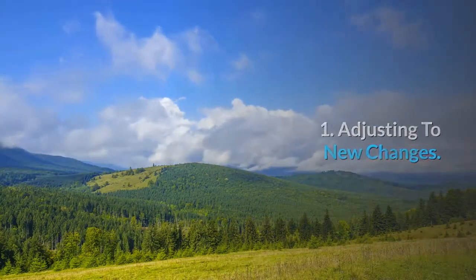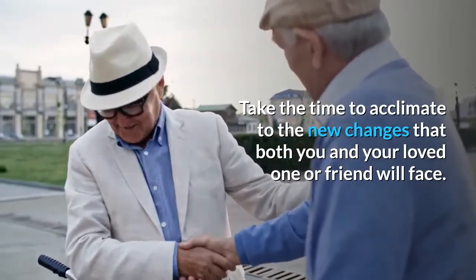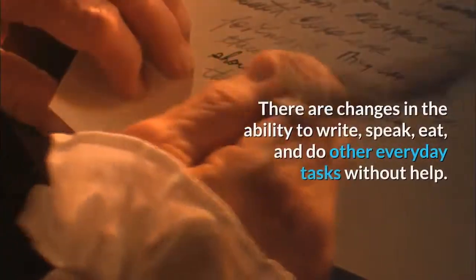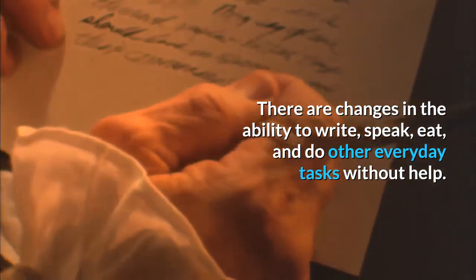Adjusting to new changes. Take the time to acclimate to the new changes that both you and your loved one or friend will face. There are changes in the ability to write, speak, eat, and do other everyday tasks without help.